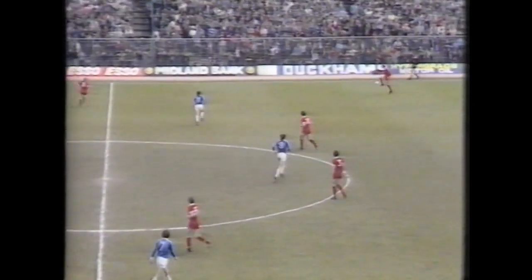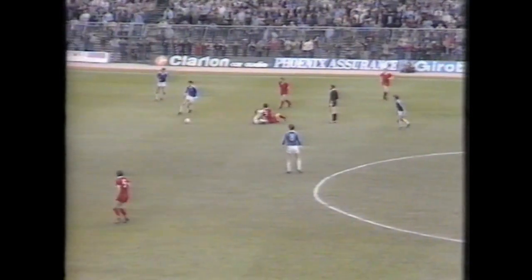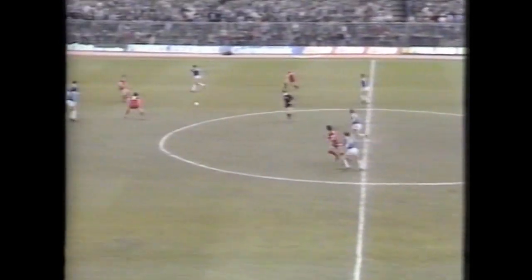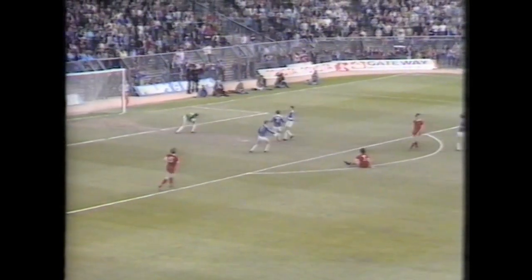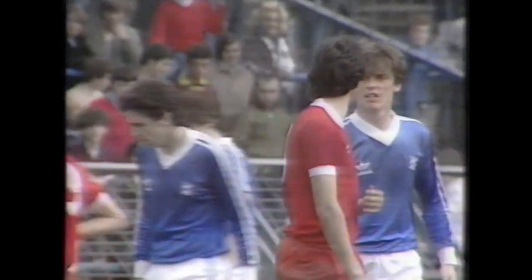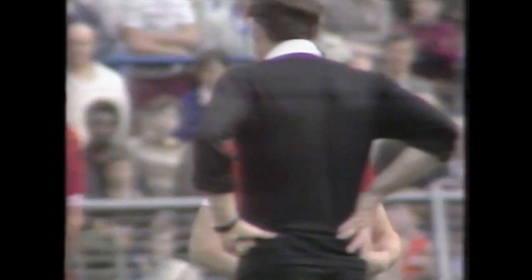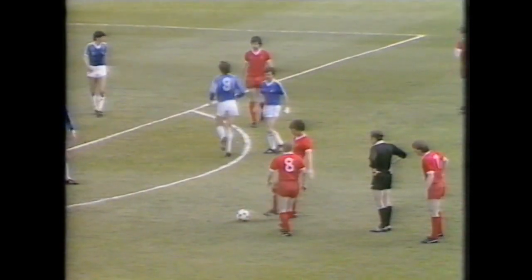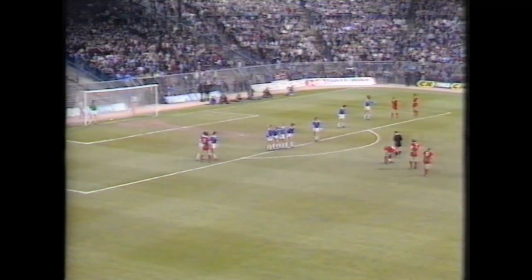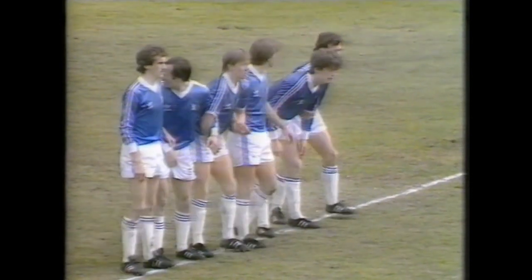Liverpool below their best so far, but as Spurs found out earlier in the week they can suddenly produce their true form in the second half. Birmingham can be pleased with the way they've frustrated them so far. Liverpool, a team that keep playing for 90 out of 90 minutes. A good ball by Lee to Lawrenson — who fell, or was he pushed? He was pushed, according to the referee. Lawrenson stumbling as he went on to that through ball from Sami Lee — the referee has said free kick to Liverpool.